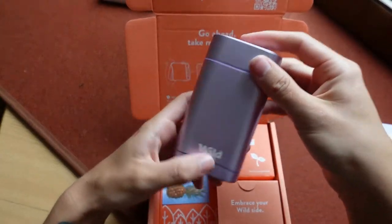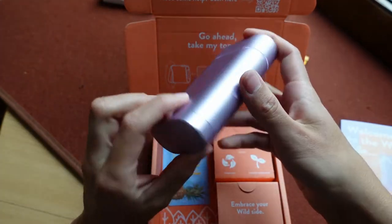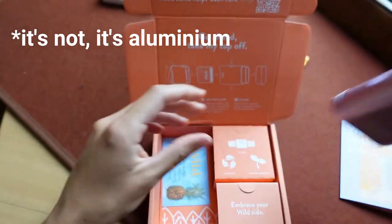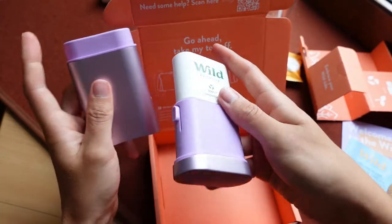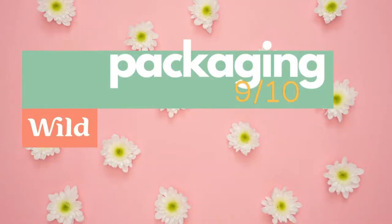The actual product itself — the packaging — I think it is plastic, it doesn't feel like metal, but the point is you keep it forever so it's not a throwaway item. The actual little deodorant refills come in fully compostable packaging, so I love that. Wild's packaging gets a nine out of ten — it lost a point because of that stupid leaflet. Wild, lose the leaflet.